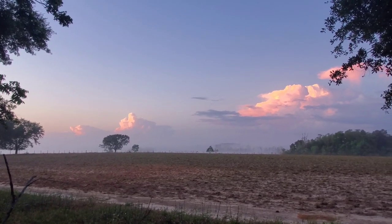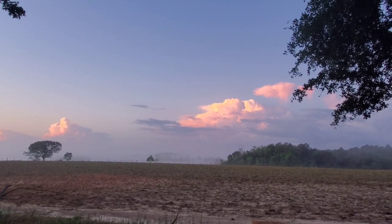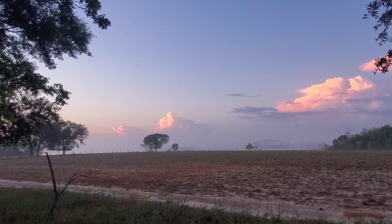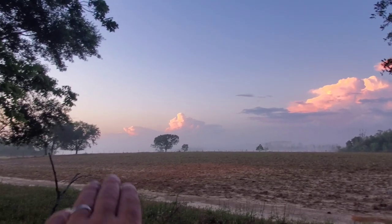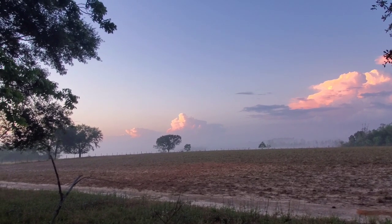Hey everybody, Thomas here. This is the morning before the Sawmill Show. That's just gorgeous - we absolutely love this view. We're really going to miss this when we list our property and sell it here pretty soon, but that's part of it. I will never miss this view because just over that ridge right there is just beautiful - 90 feet above the Esquitaba River.